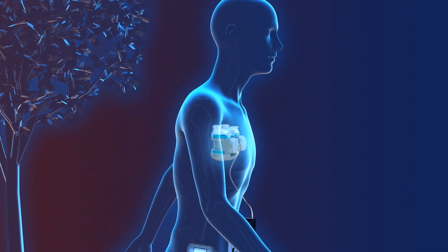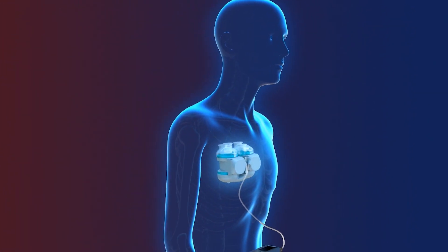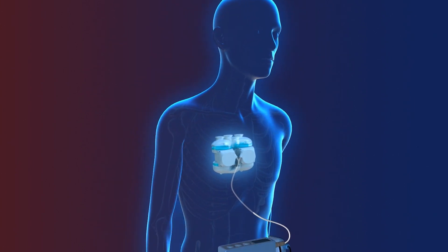In starting our work with Hydrix, we redesigned the technology architecture to create more redundancy. For example, we now have an implantable controller and an external controller, so if there is a communications problem with the driveline, the internal controller ensures the heart doesn't stop and continues to pump.